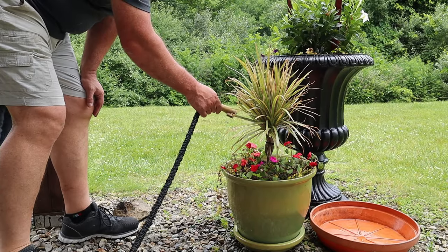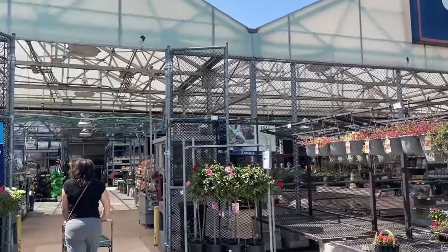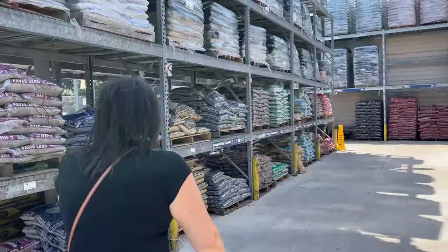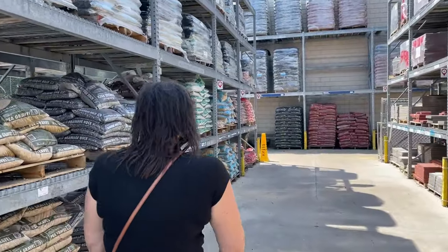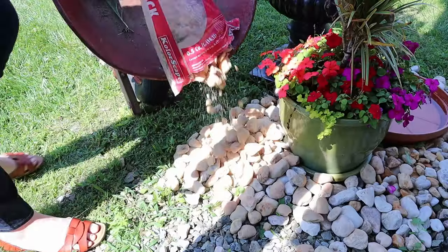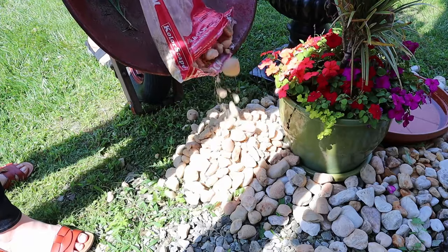We were very happy with the corner we created, but still felt it needed something else. So we headed to the garden center at Lowe's for one more thing. My mom got the idea of adding some landscaping rocks around the base to help finish it off. We got two bags of egg rocks and put them all along the base of the pots, and it was exactly what it needed.